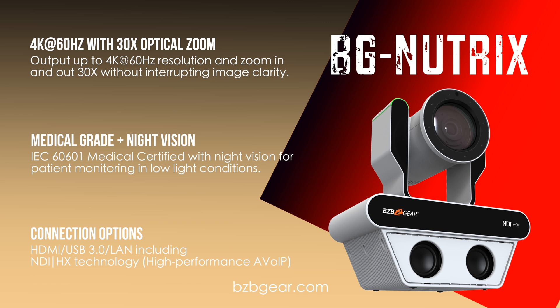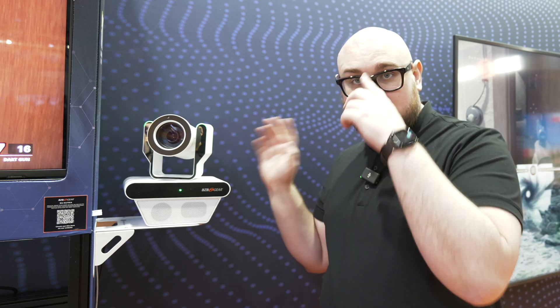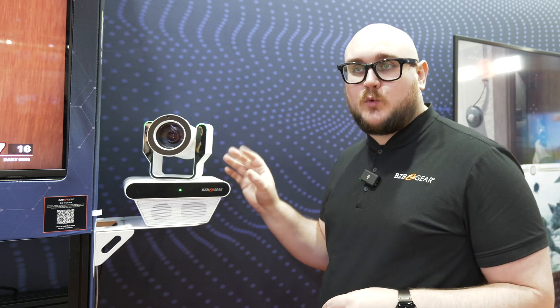Really, really high quality medical grade camera. If you're interested in this, contact us — this is a special order unit. If you need them, we can get them ordered for you and get them on their way straight to you.